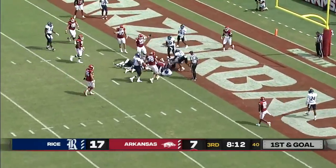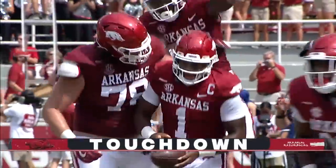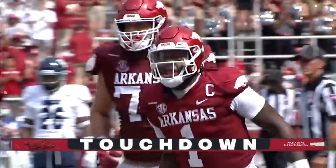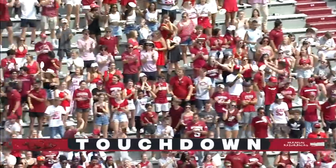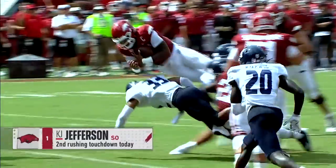Jefferson takes off, he leaps, and he is there. KJ Jefferson, for the second time today, runs for an Arkansas touchdown. Says he'll do it on his own, takes it to the house for Arkansas.